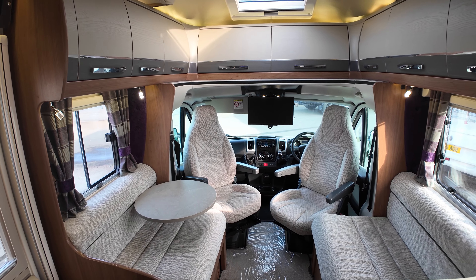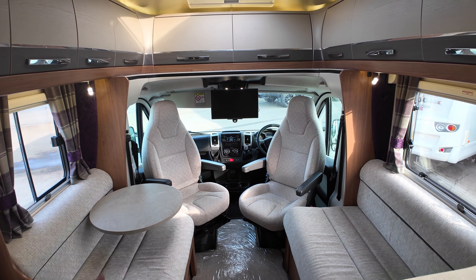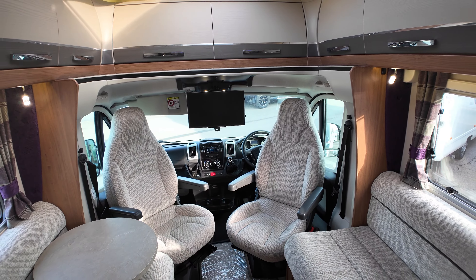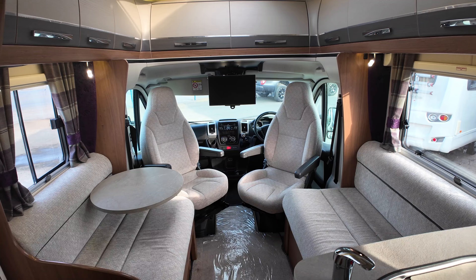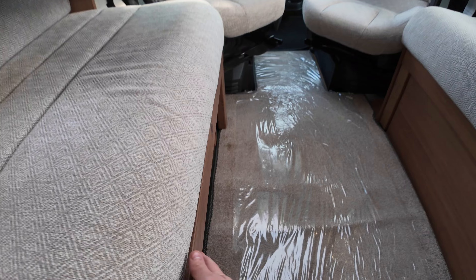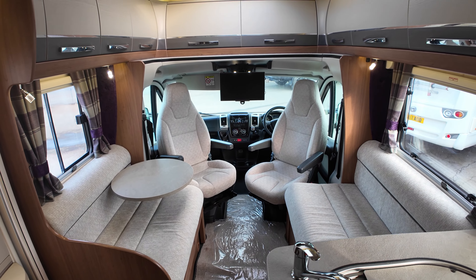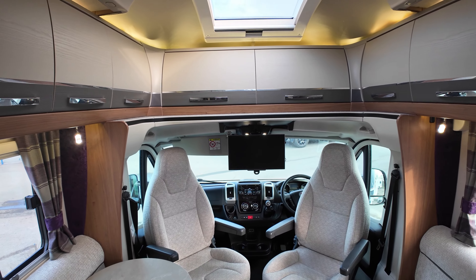It is a four berth with two travel seats — what that means is two people can sit on the front seats with seat belts, but it can sleep four people, though it can't travel four people. This lounge will make a bed: you pull the slats out down the bottom into the middle on both sides, then fold the cushions in and that makes a double bed at the front as well as the fixed island bed at the back.